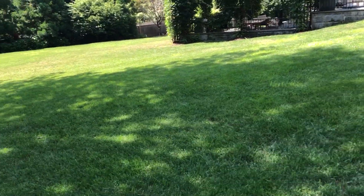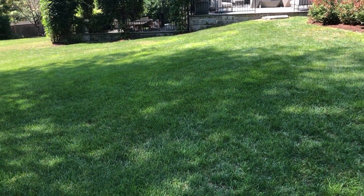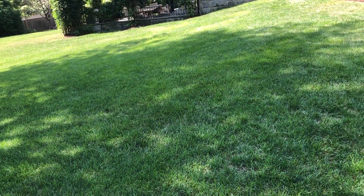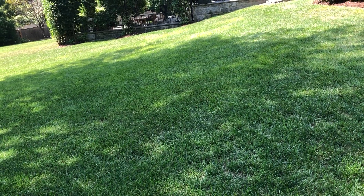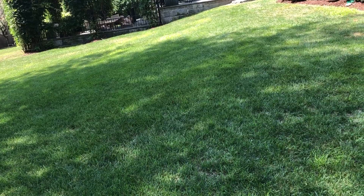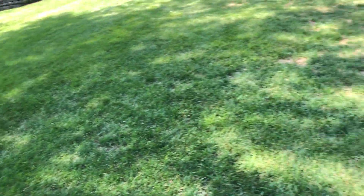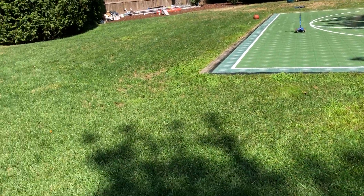The property has some great bones — it just needs a little more TLC and a little more expertise. It's a gorgeous property. I really appreciate the opportunity and we'll get this over to you this week and we'll take it from there. Thanks.